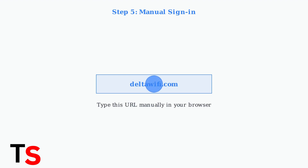If the sign-in page doesn't appear automatically, manually type deltawifi.com in your browser address bar. This forces the captive portal to load and should bring up the login page.